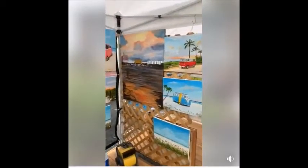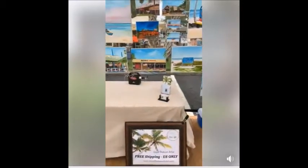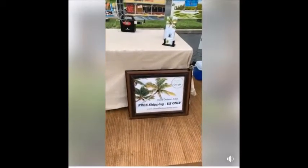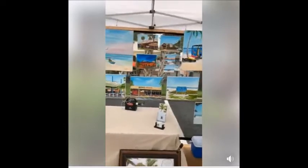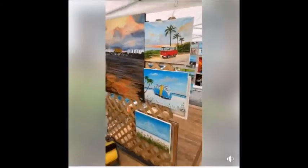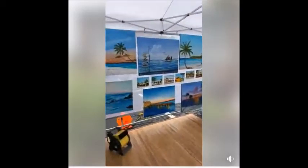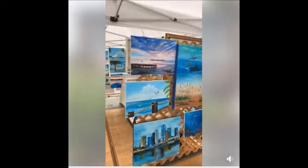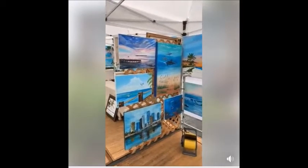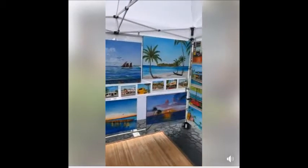I just completed a big mural here on Siesta Key for a client that lives in the Whispering Sands — I think I've posted a couple of videos about it. I do have free shipping for anyone in the U.S., and if you mention this post and stop by, I'll give you a 20% discount. Or if you're not here on Siesta Key, go to my website LloydDobson.com, see a painting you like, click the Add to Cart button, insert the code THANKYOU20, and you'll get a 20% discount.